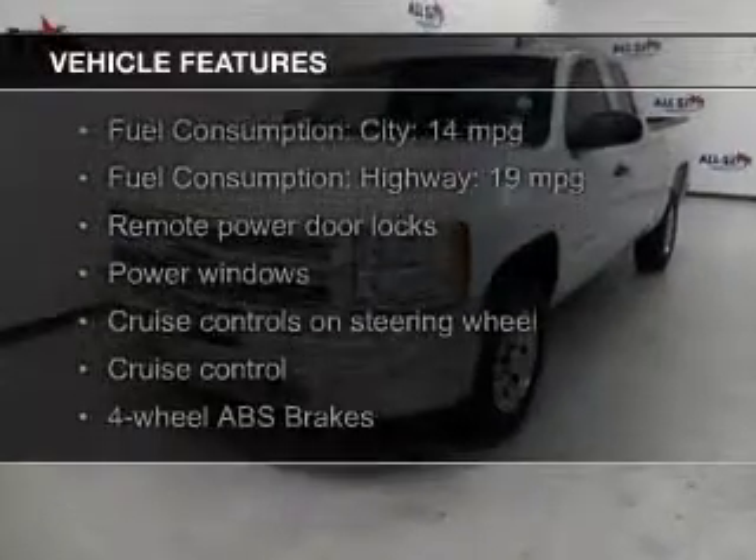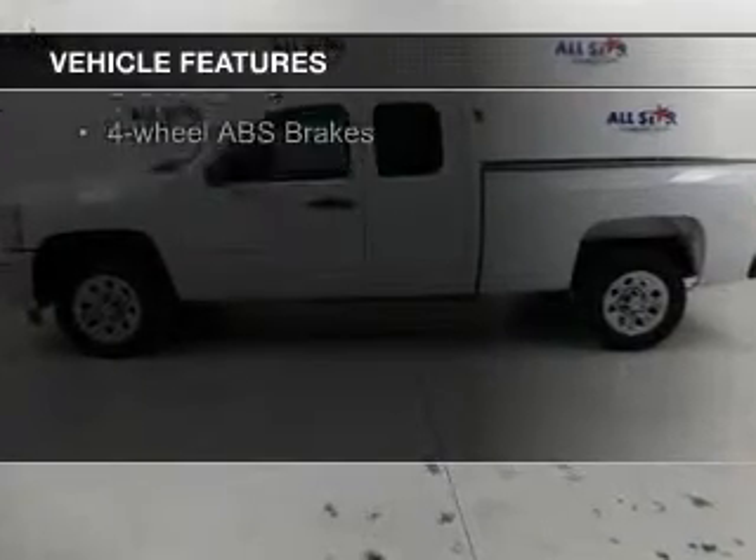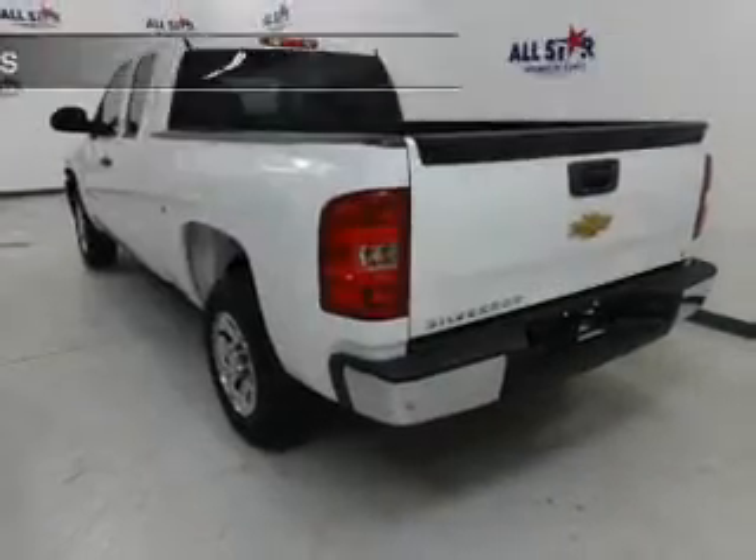The features include leather seats, Sirius XM satellite radio, digital audio input, heavy duty suspension, and premium rims.